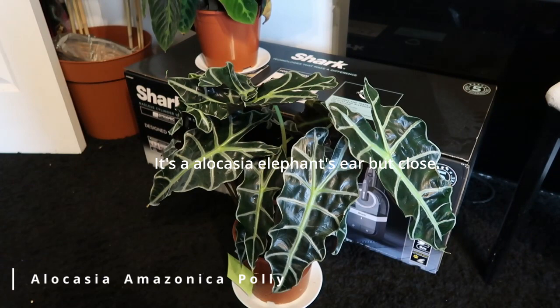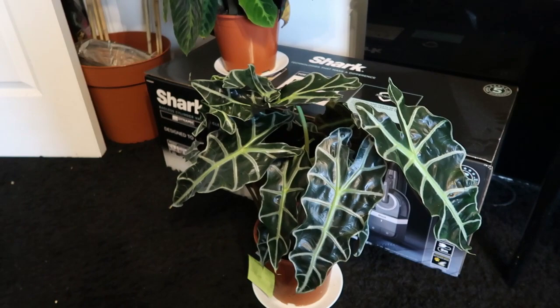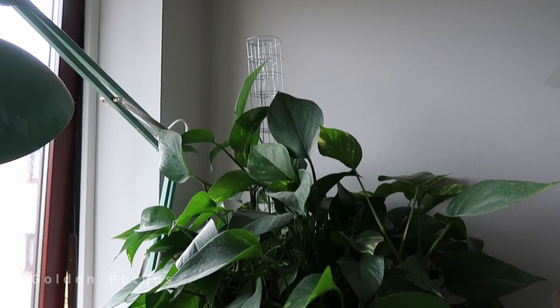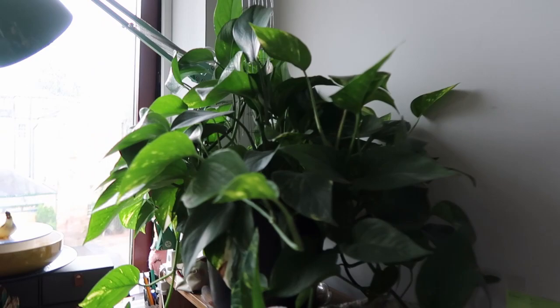This is my golden pothos. I've had this for a year now. At the beginning when I transferred the plant into this big pot it wasn't even half full, and I kept filling it up with my propagations.